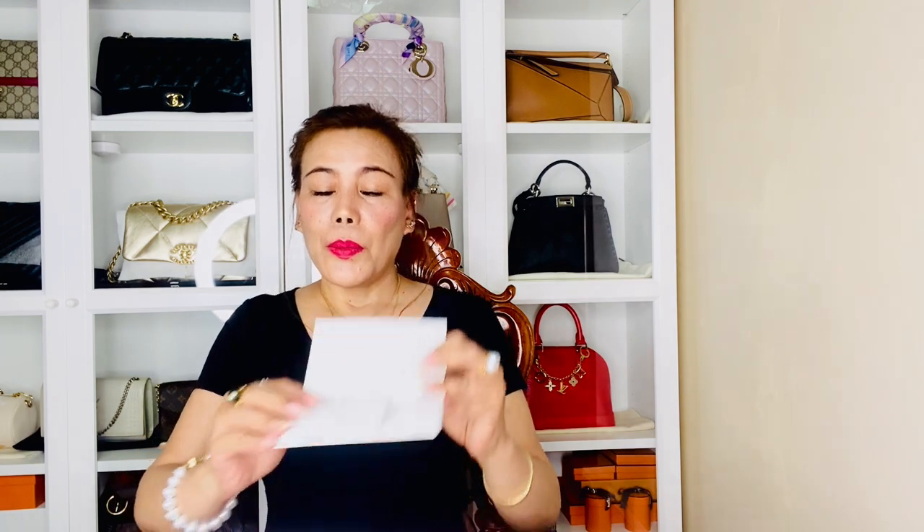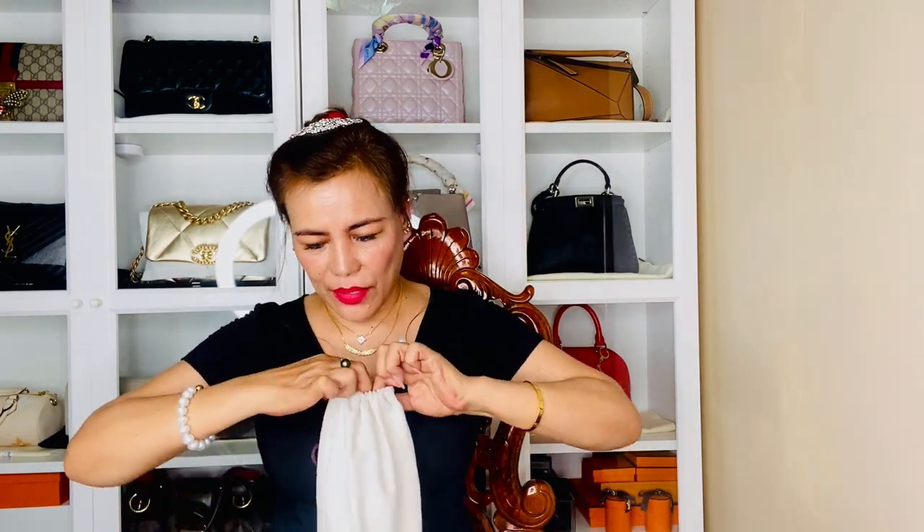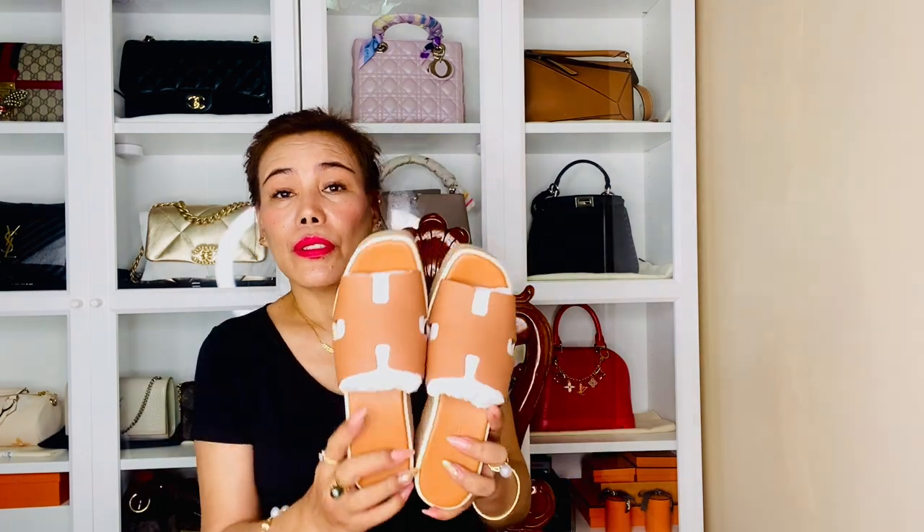Finally, the Hermès unboxing! It comes with a brochure and receipt, and here's the item. It's a pair of Hermès shoes — they come with a beautiful dust pouch. Let me open the first pouch. This is actually my third pair of Hermès sandals. I love them all — my orange sandals, my Hermès Dune sandals, and this pair, which is really cute.